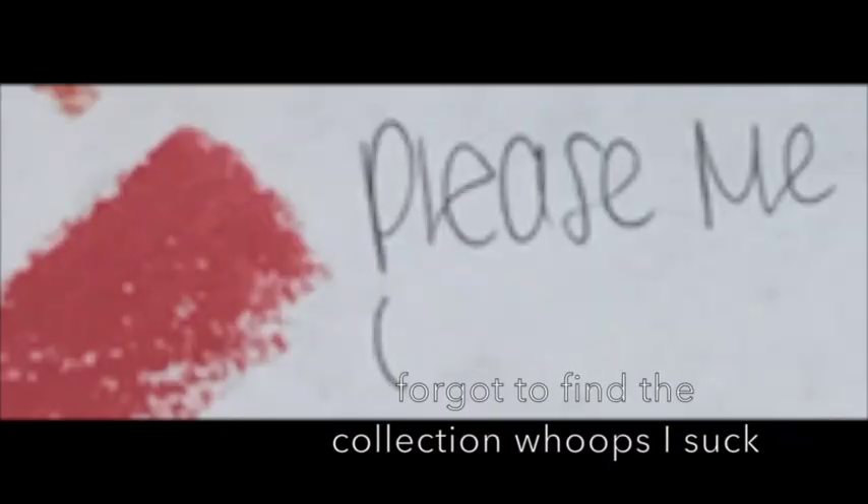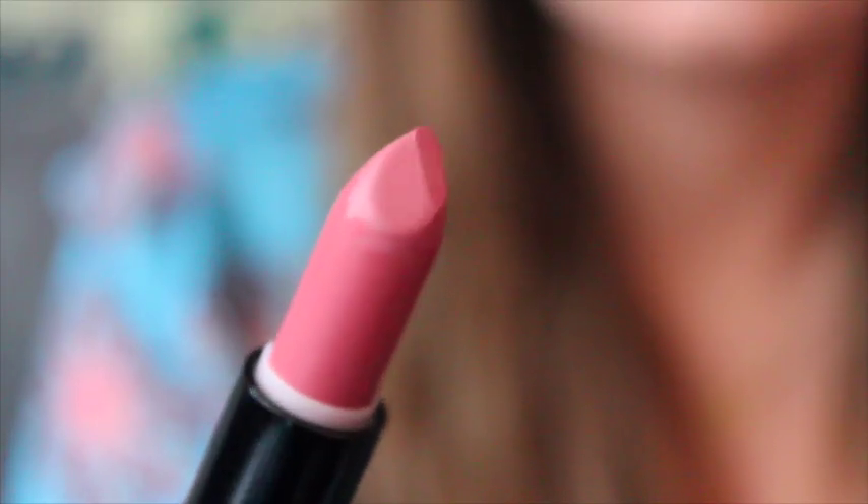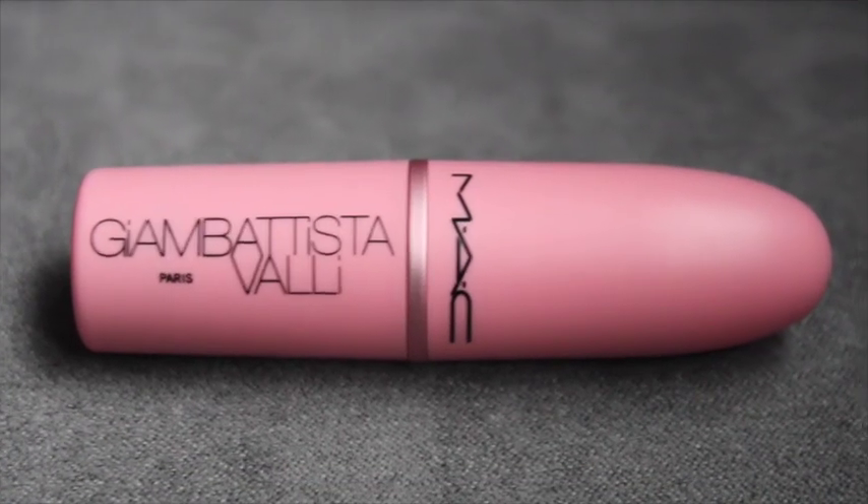Next is called Please Me from the MAC 2015 Holiday collection — I love the packaging and the color is kind of a nude rose, emphasis on the rose. Next is from the Giambattista Valli collection — I did a video on these last summer. This one is called Bianca B and it is such a bright pink, like literally almost white. If you can pull it off you really really pull it off.